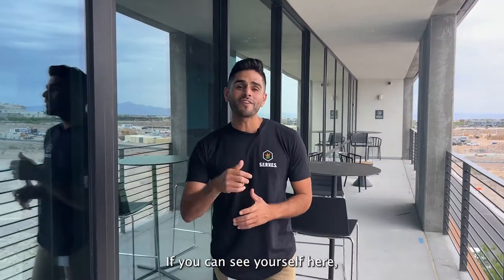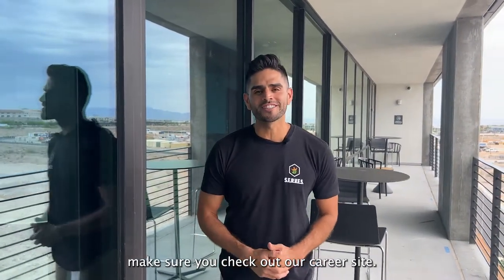That's the end of the tour. If you can see yourself here, make sure you check out our career site. Peace!